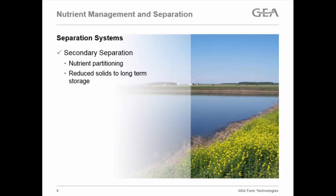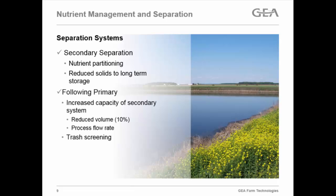When we look at secondary separation, we really have two goals: we want to partition nutrients — separate some phosphorus, nitrogen, and potassium into the solid portion to make handling easier — and we also want to reduce solids going to long-term storage. Following a primary separation system, there are advantages: slightly increased capacity for the secondary system. If we're pulling out all the big solids with the primary separator, we generally reduce total volume by about 10%, so we can downsize our secondary separator slightly or run it slower for better efficiency.